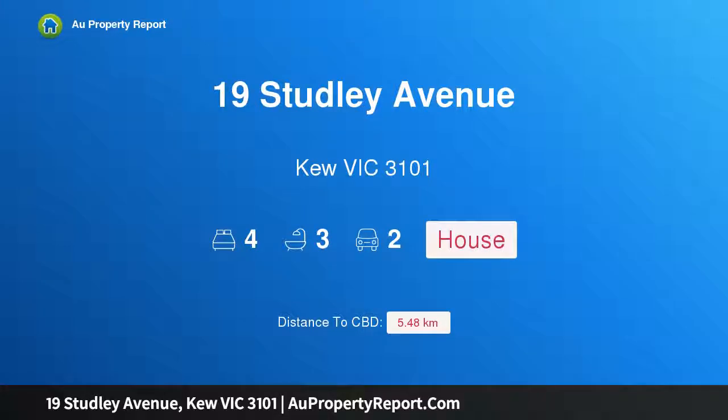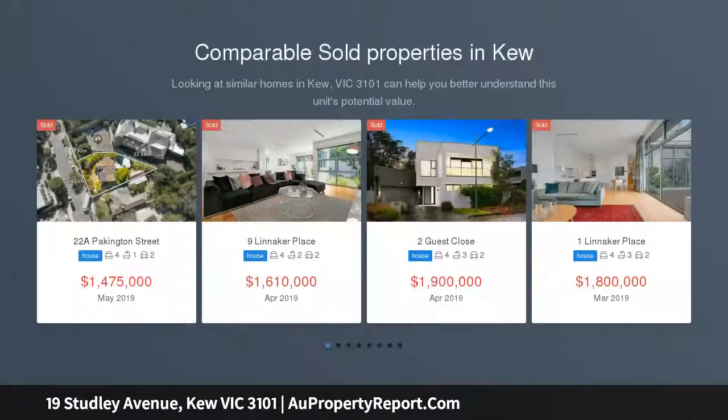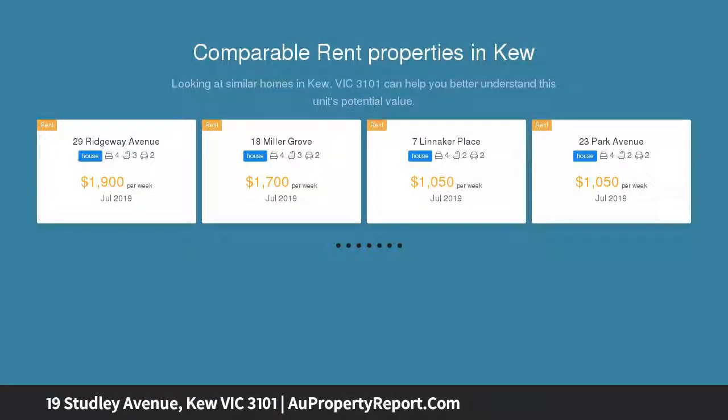I am glad to introduce property 19 Studley Avenue, Kew, Victoria 3101. Premium lifestyle, prized location — nestled amidst picturesque gardens, this character-rich home reveals supreme comfort for today and endless scope for the future. Upon entering the home,